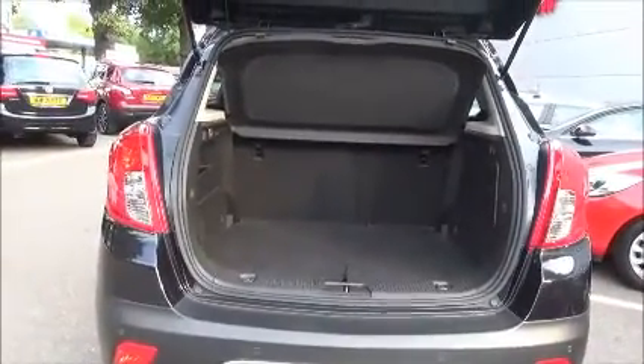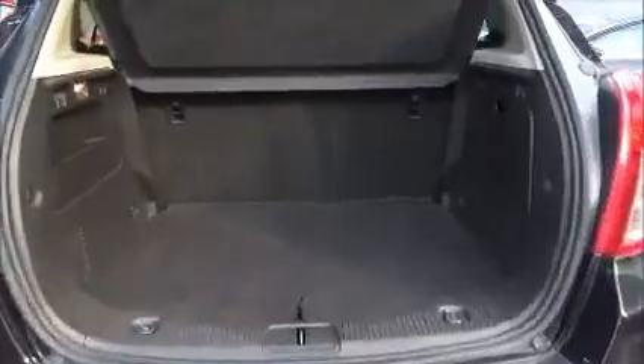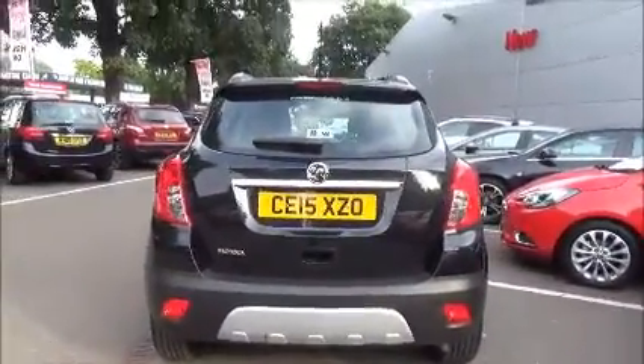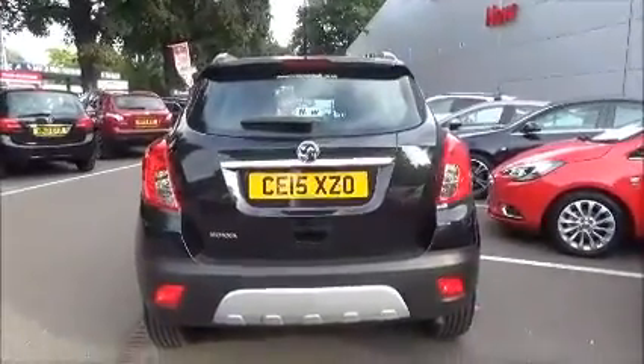Colour-keyed door handles are standard along with remote central locking and alarm system. Comes with a body-coloured rear spoiler, high level rear brake light and tailgate flashlight. A large boot area with a convenience light and a 60-40 folding rear seat split.